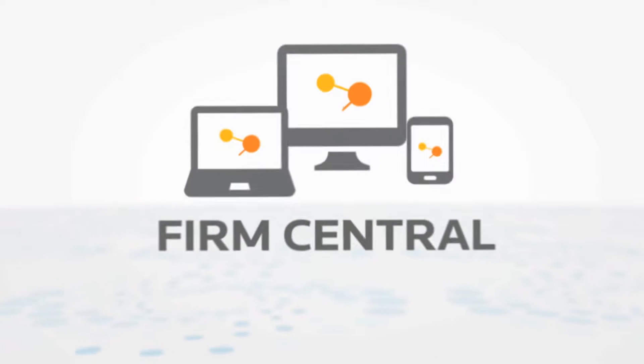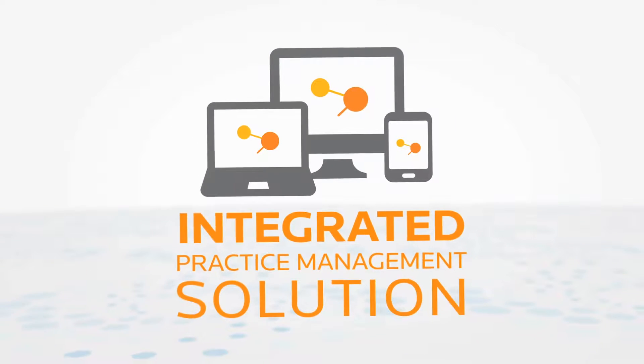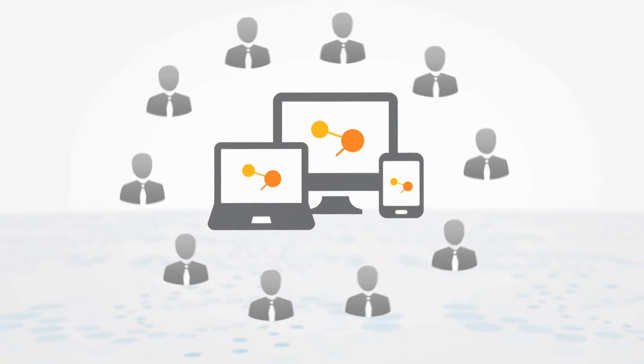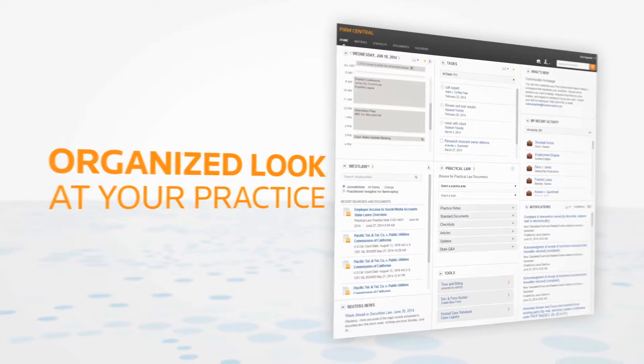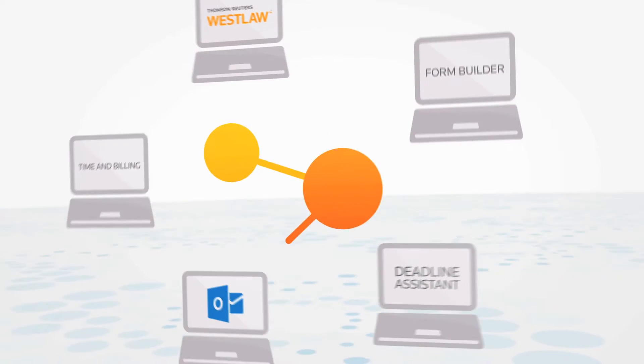Firm Central from Thomson Reuters — an integrated practice management solution to help you accomplish more for your clients with less effort and stress. Work easily and productively with a well-organized look at your practice. Firm Central fits seamlessly with tools you use every day.